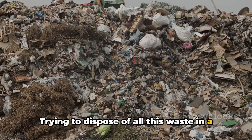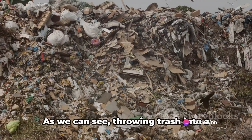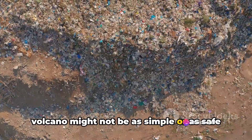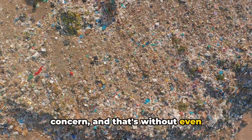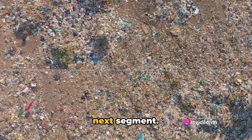Finally, there's the issue of scale. The sheer volume of trash we produce every day — about 2 billion tons per year globally — is far beyond the capacity of any volcano. Trying to dispose of all this waste in a volcano could lead to overflows and other catastrophic consequences. As we can see, throwing trash into a volcano might not be as simple or as safe as we might initially think. The immediate effects alone are cause for concern, and that's without even considering the long-term environmental consequences.